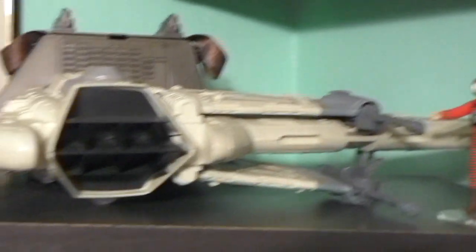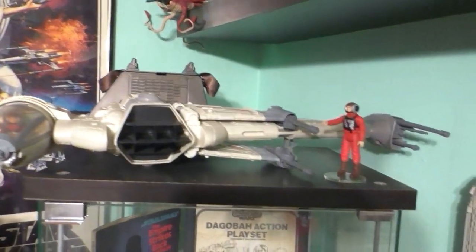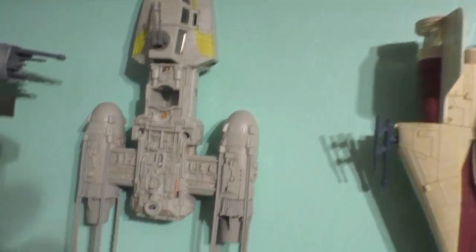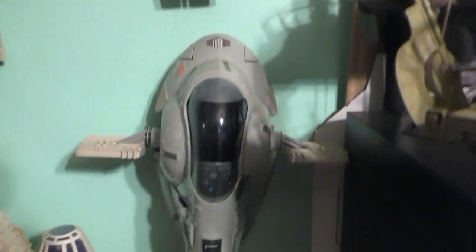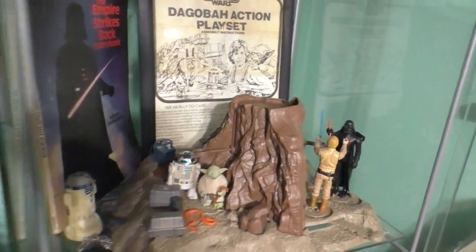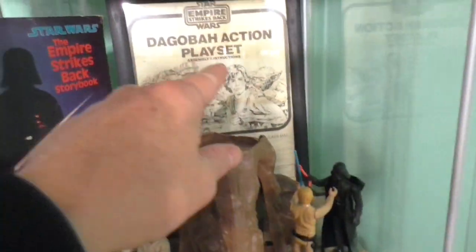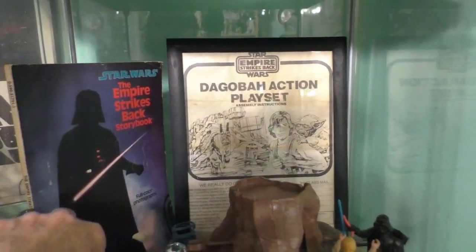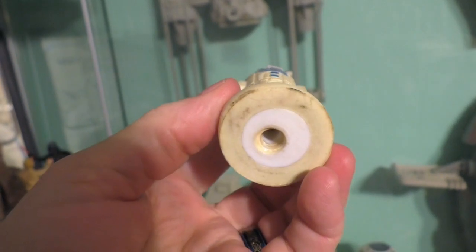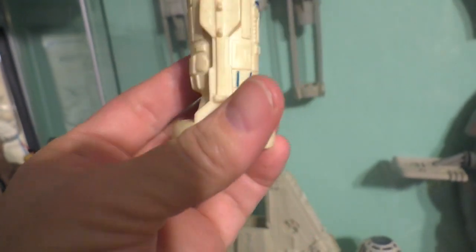So down we go with the original vintage B-Wing. And Mouse Droid I got at Galaxy's Edge. And Y-Wing, A-Wing, Slave I, Millennium Falcon, and Skyhopper. Okay, here is the Dagobah with some of the instruction sheet book. I had this since childhood and I actually used it, so it's kind of dirty. I need to wash that.